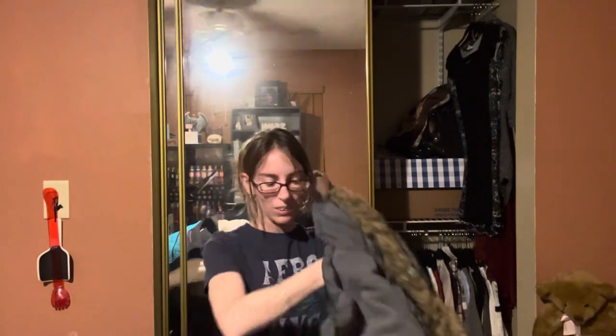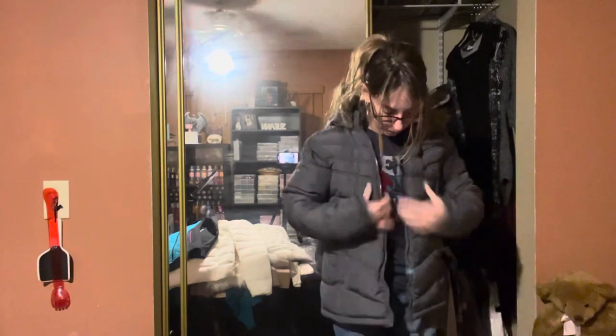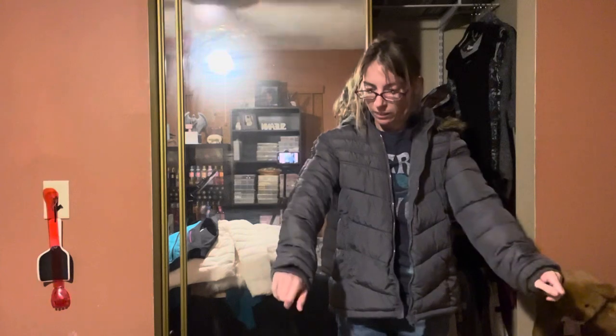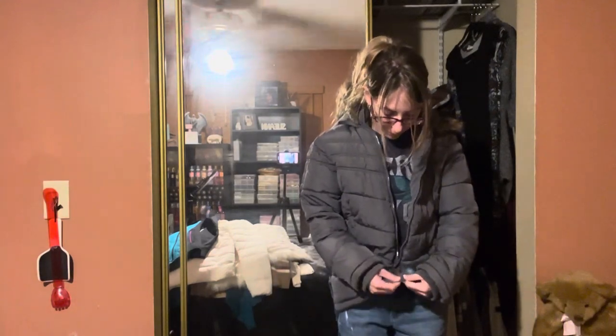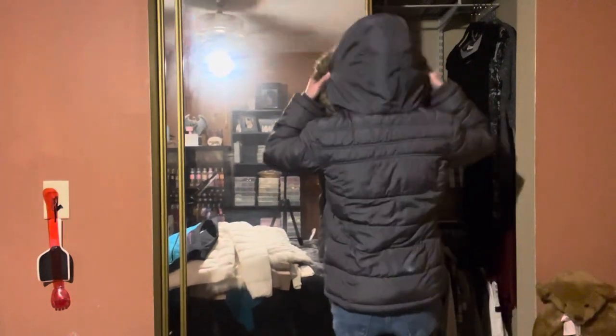This one was also given to me as a gift — it was a Christmas gift when I was in high school. That's how long I've had this one. Old Navy, size large kids. I really love this one because it's just very warm. It has that same material as that black leather Italian jacket on the inside and it's a puffer jacket. It's warm. I've had this forever. It does have a hoodie as well.